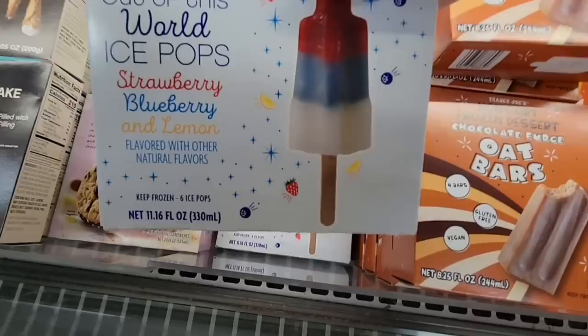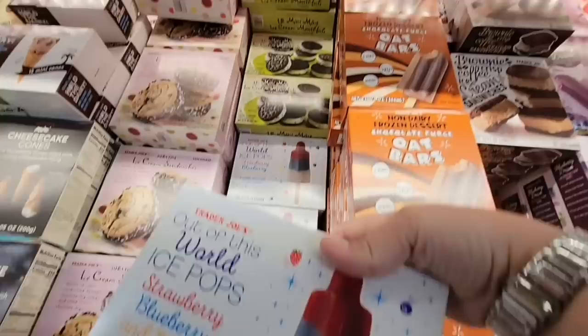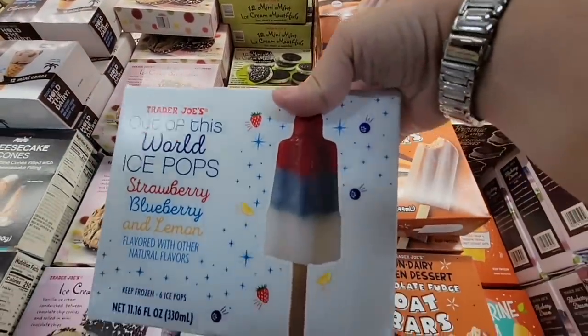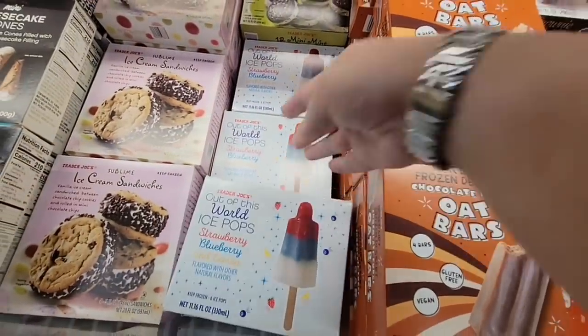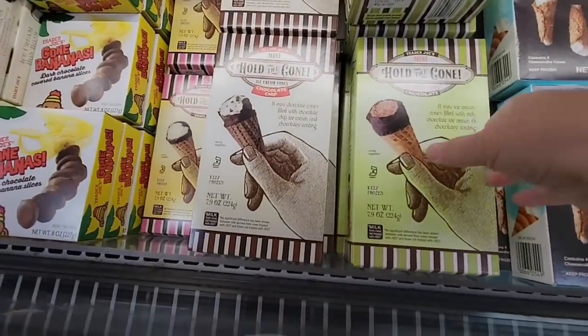These Out of This World ice pops — I've heard a lot of great things about these. Strawberry, blueberry, and lemon — only about $2.99. And this box weighed a lot, so these were pretty good sizes. They really hit it out of the park.